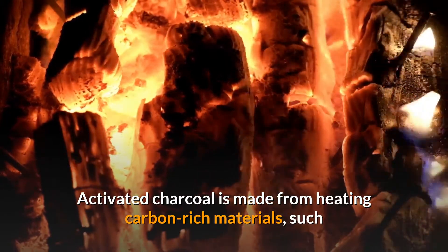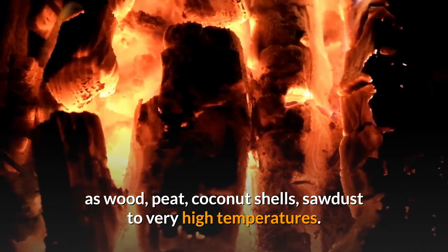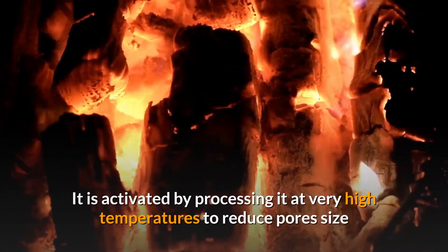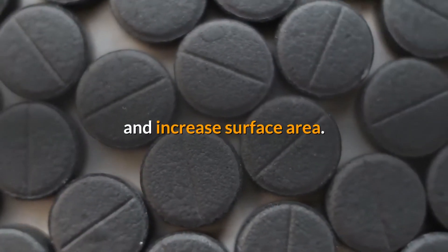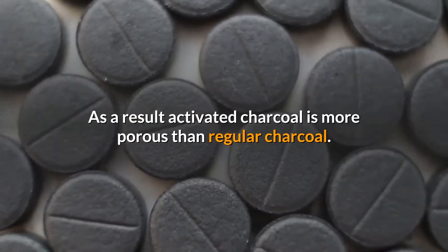Activated charcoal is made from heating carbon-rich materials such as wood, peat, coconut shells, and sawdust to very high temperatures. It is activated by processing it at very high temperatures to reduce pore size and increase surface area. As a result, activated charcoal is more porous than regular charcoal.